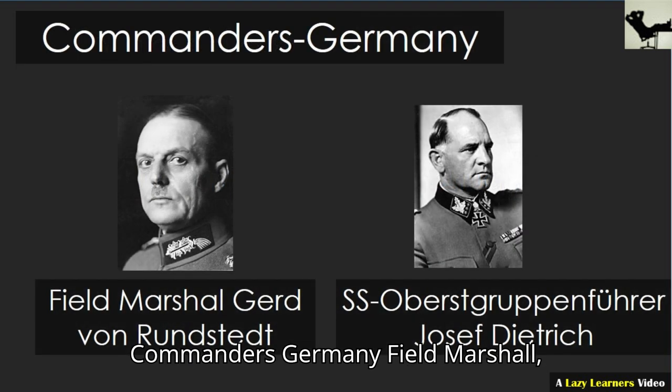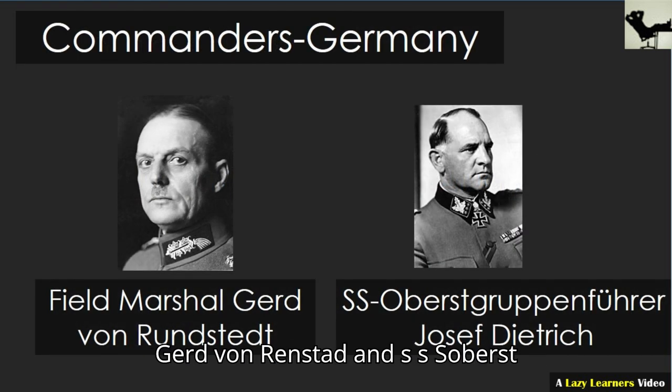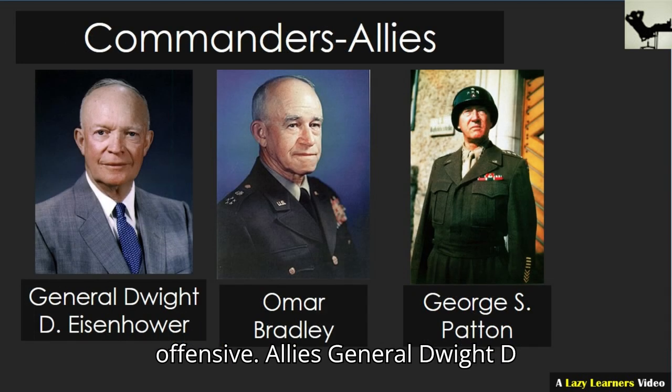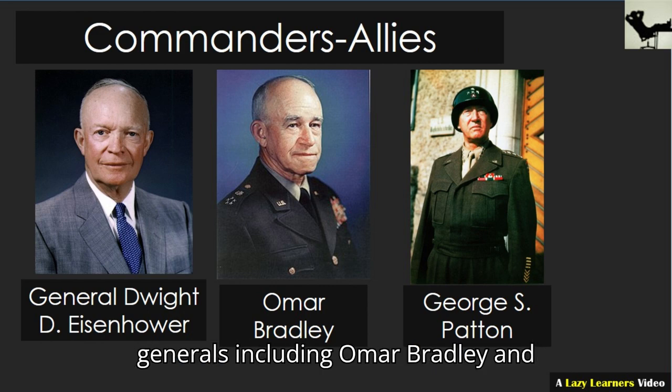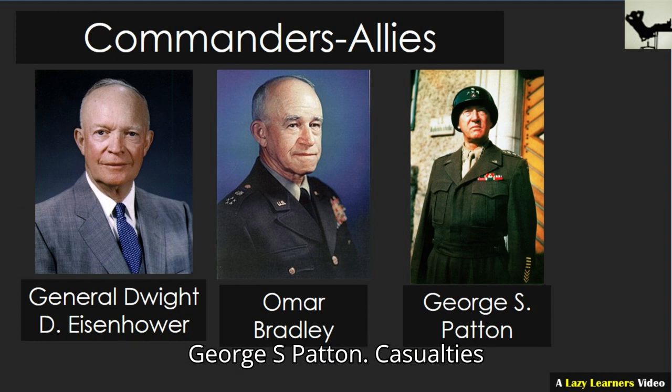Commanders. Germany: Field Marshal Gerd von Rundstedt and SS Oberstgruppenführer Joseph Dietrich led the offensive. Allies: General Dwight D. Eisenhower, with direct ground command by generals including Omar Bradley and George S. Patton.